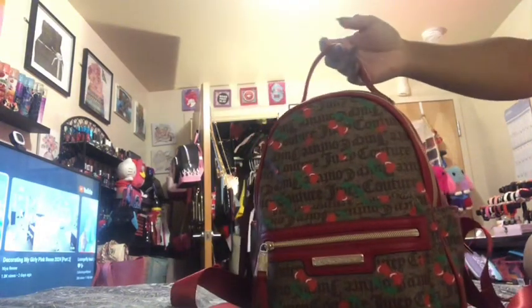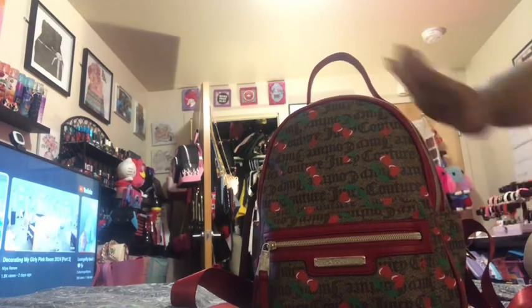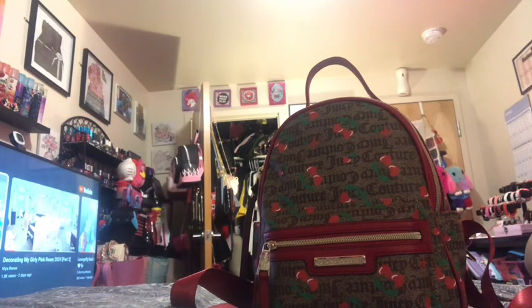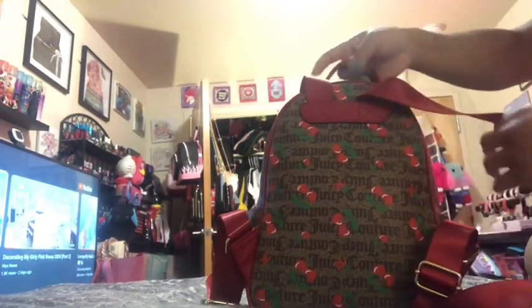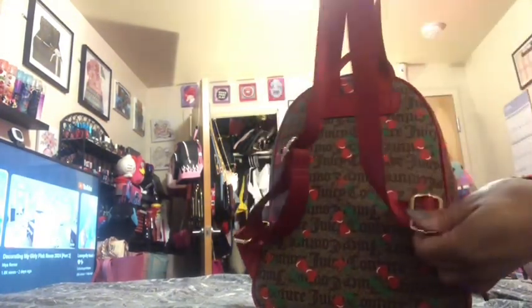This is what the bag looks like — it has that famous little print logo with Juicy Couture all over it, with some red heart-shaped cherries. It also has a zipper pouch in the front and in the back. The back has that same print with those hearted cherries, and I love these red adjustable straps — so cute!